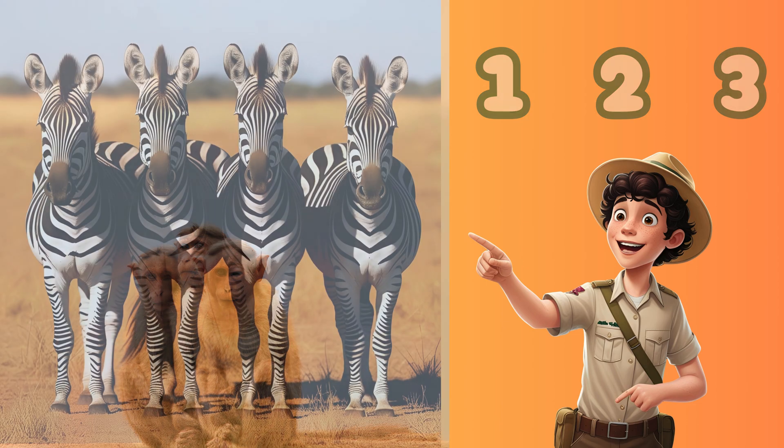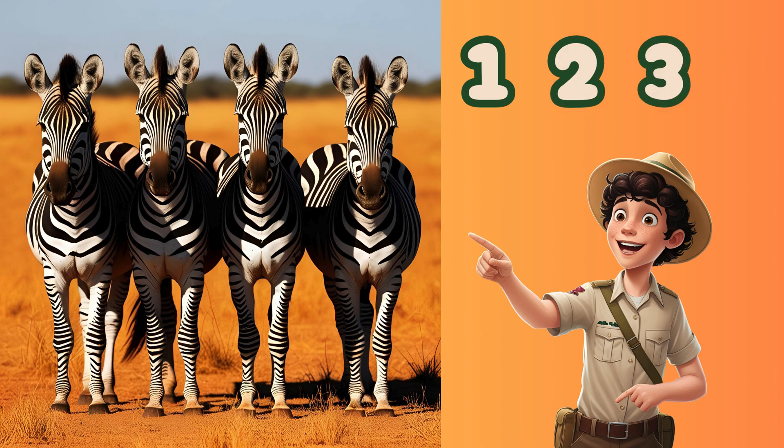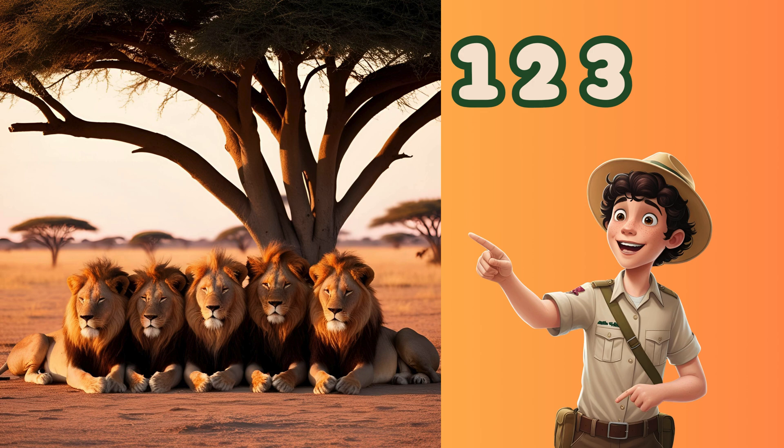Look at four striped zebras. One, two, three, four. Wow, five mighty lions. One, two, three, four, five.